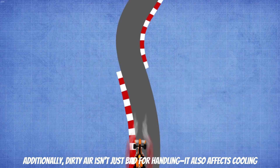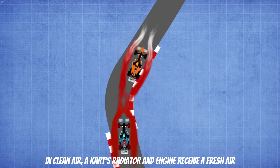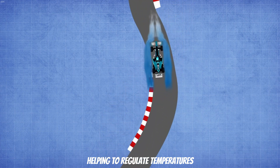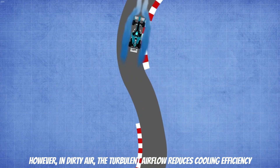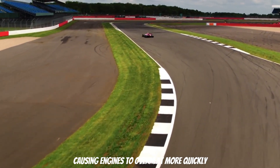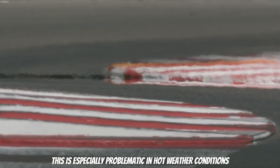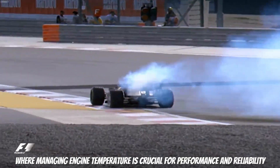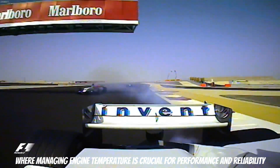Additionally, dirty air isn't just bad for handling — it also affects cooling. In clean air, a kart's radiator and engine receive fresh air, helping to regulate temperatures. However, in dirty air, the turbulent airflow reduces cooling efficiency, causing engines to overheat more quickly. This is especially problematic in hot weather conditions, where managing engine temperature is crucial for performance and reliability.